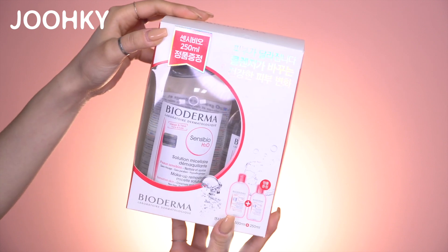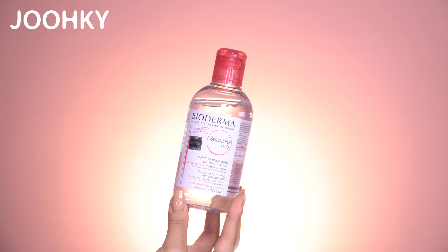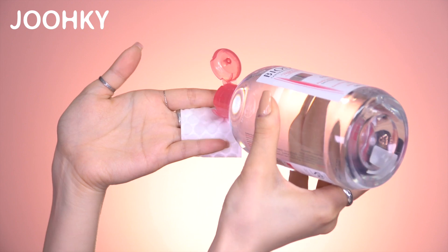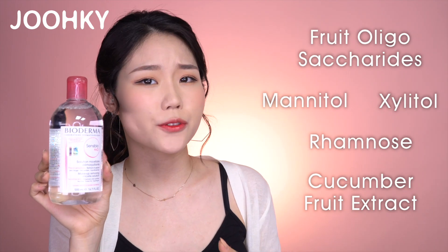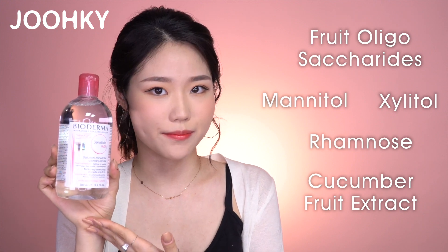The third thing I got is the Bioderma Sensibio H2O Cleansing Water. This is also very popular — I remember having used it a few times a while back. This package includes 500ml of cleansing water with an additional 250ml included. It has a watery texture and I could feel that it smoothly cleans my skin. 5 of the 10 essential minerals needed for skin are skin barrier enhancers, and this cleansing water contains all 5 of them. This is an acidic and light cleansing water, so it will be great for all skin types, especially sensitive and oily skin.